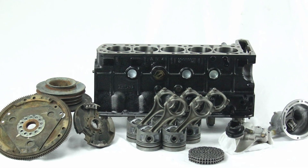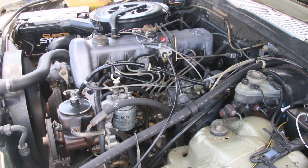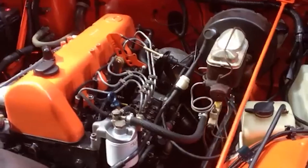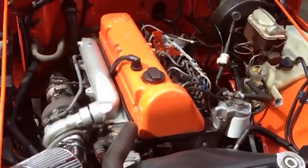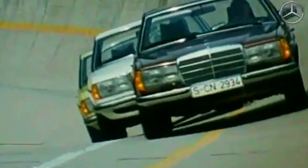Fuel delivery on early OM617s was mechanical injection controlled by the Bosch VE pump. This pump is a work of art — built like a tank and easily rebuildable. It meters fuel based on engine vacuum, so there's nothing electronic to go haywire. Later variants introduced turbocharging and even an intercooler, boosting output to the mid-110 horsepower range.